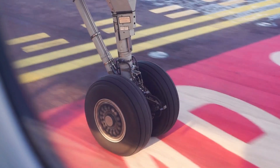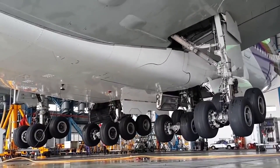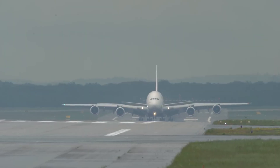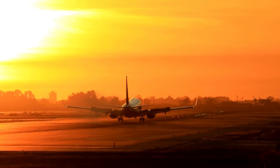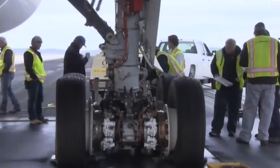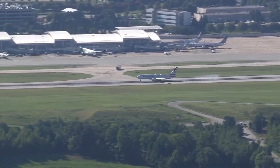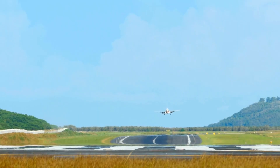Have you ever wondered how an airplane's landing gear handles those thumps and bumps? These components aren't just passive bystanders — they're specifically engineered to withstand the impact forces generated during landing. The engineering behind landing gear is a blend of strength, flexibility, and durability. Landing gear is designed to absorb and distribute the enormous forces generated when the aircraft makes contact with the ground, using a complex system of shock absorbers, struts, wheels, and tires that work in harmony to cushion the impact. Aircraft landing gear undergoes rigorous testing to ensure it can withstand a range of conditions.